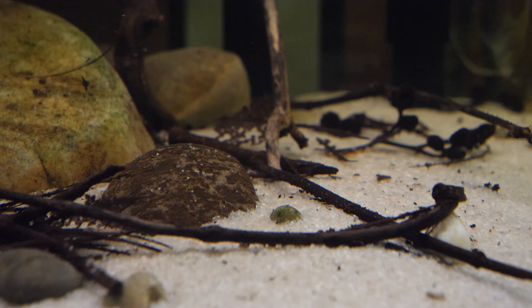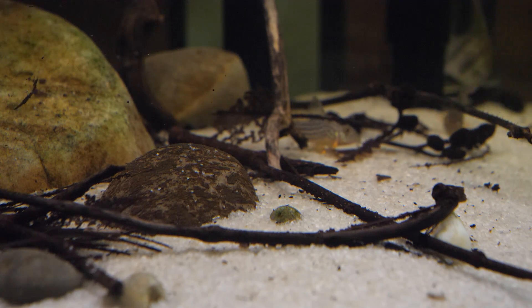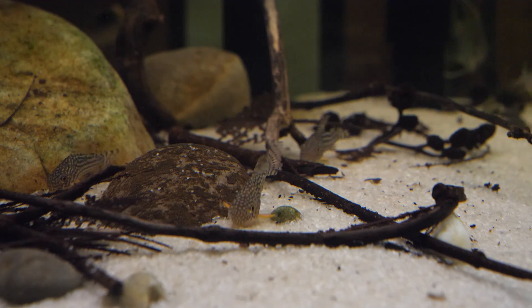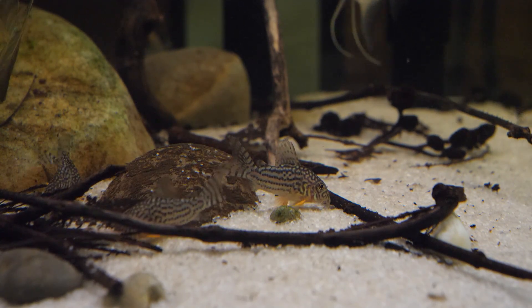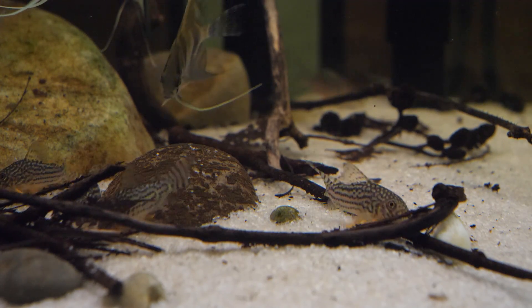Corydoras sterbai, like other peaceful cories, should be kept in a minimum group size of at least six specimens. They're best mixed with non-boisterous, smaller peaceful to mid-sized types of fish like South American cichlids, tetras, smaller to medium rasboras — those are all good fish. Smaller corydoras are also good fish to mix with Corydoras sterbai.